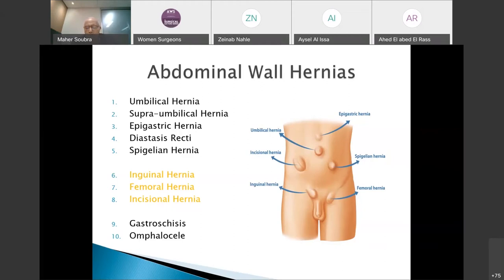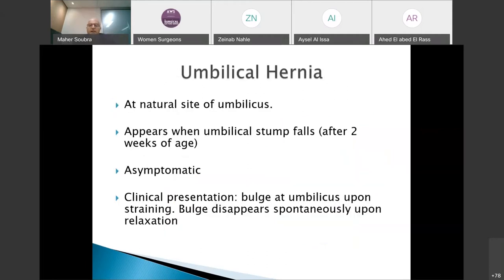The second most common hernia in the abdominal wall is the inguinal hernia, which is very similar to the femoral hernia, but will not be part of today's discussion as it will be covered in other topics. Incisional hernia is not a congenital hernia — it is acquired following surgery. We will conclude by discussing the two major congenital abdominal wall defects: gastroschisis and omphalocele.